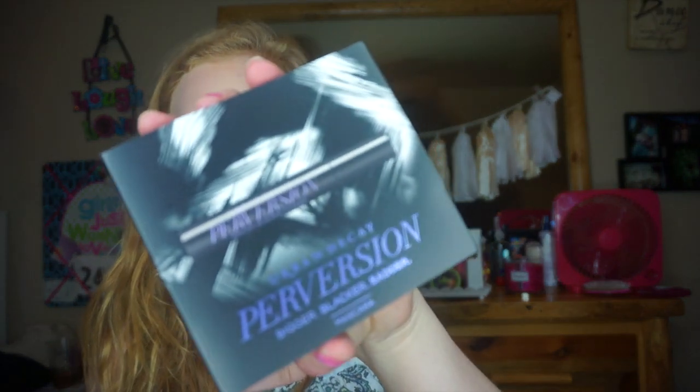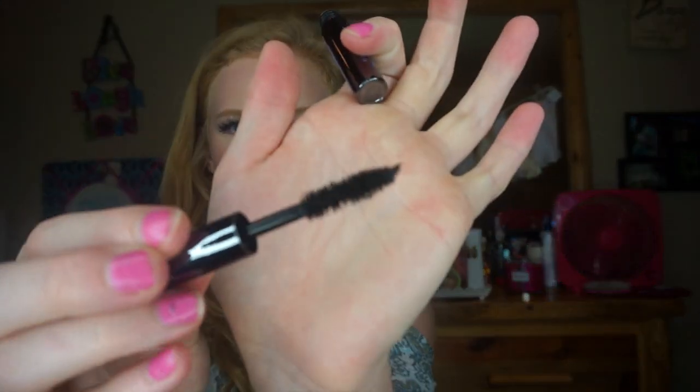The other sample they gave us is the Urban Decay Perversion mascara — just a little sample mascara. I think I've sampled this before and I really like it. I never really buy mascaras but the wand is really nice, so I'll definitely use this.